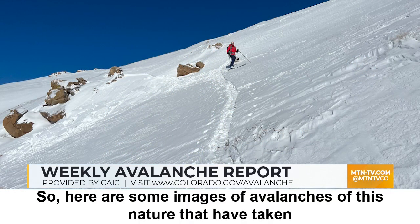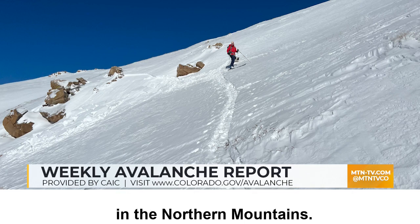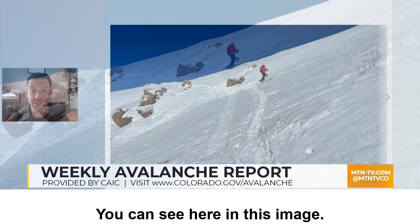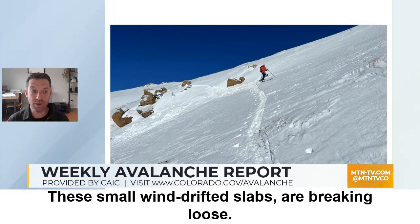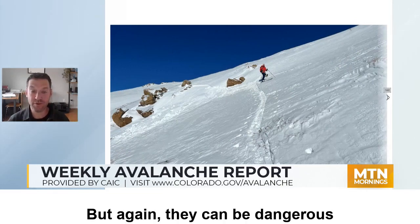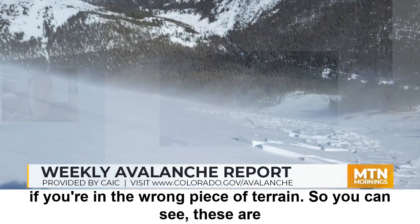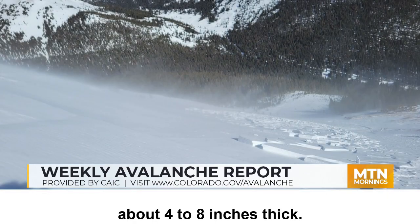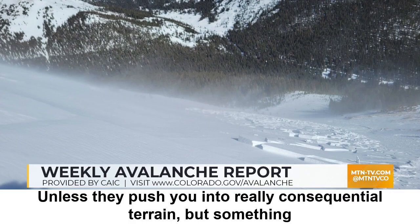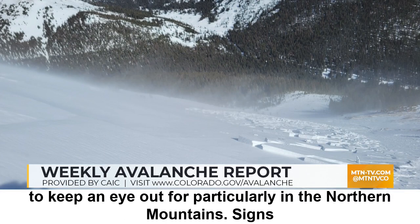Here are some images of avalanches of this nature that have taken place over the last week in the northern mountains, concentrated in that Vail, Summit County, and Front Range zone. You can see here these small wind-drifted slabs are breaking loose. They're generally pretty small, but they can be dangerous if you're in the wrong piece of terrain. These are about four to eight inches thick, generally harmless unless they push you into really consequential terrain, but something to keep an eye out for, particularly in the northern mountains.